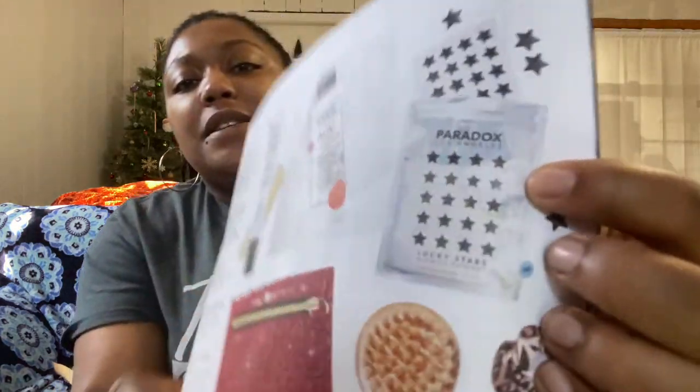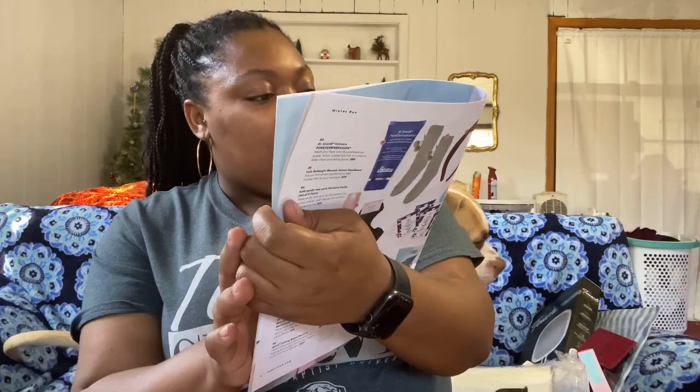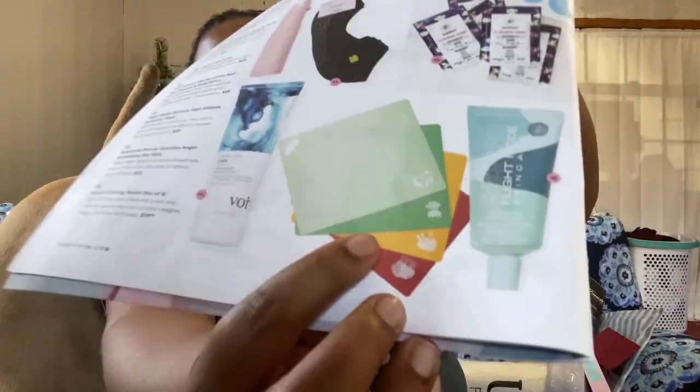I'm gonna show you some things in the magazine that I wanted but didn't get. One of them is these Paradox Lucky Stars blemish patches — they help with blemishes and pimples like little stickers. I also really wanted this cutting board set, which would have been nice since I like to cook.